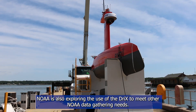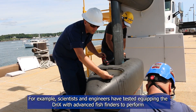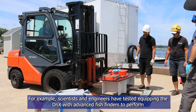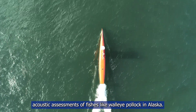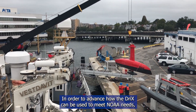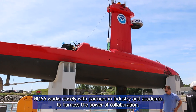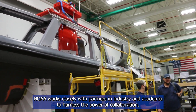NOAA is also exploring the use of the Drix to meet other data-gathering needs. For example, scientists and engineers have tested equipping the Drix with advanced fish finders to perform acoustic assessments of fishes like walleye pollock in Alaska. In order to advance how the Drix can be used, NOAA works closely with partners in industry and academia to harness the power of collaboration.